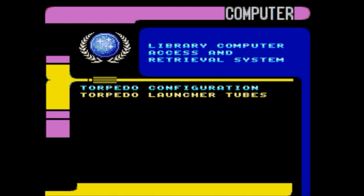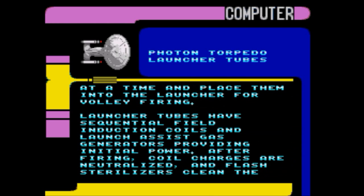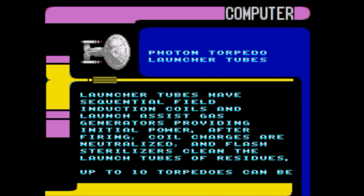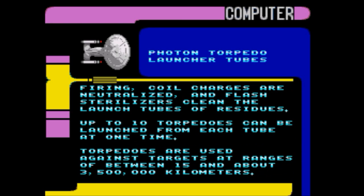Torpedo launcher tubes: the firing of torpedoes occurs in the launcher tubes — one forward within the connecting dorsal on deck 25, the other aft above the support pylon wing on deck 35. The four loader stages inject matter/anti-matter fuels into four torpedoes at a time and place them into the launcher for volley firing. Launcher tubes have sequential field induction coils and launch assist gas generators providing inertial power. After firing, coil charges are neutralized and flash sterilizers clean the launch tubes of residues. Up to ten torpedoes can be launched from each tube at one time. Torpedoes are used against targets at ranges between 15 and approximately 3,500,000 kilometers.